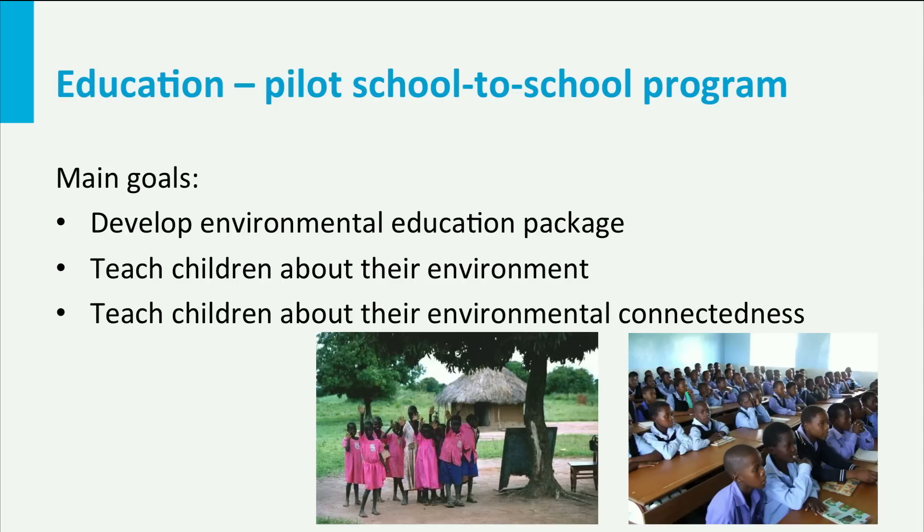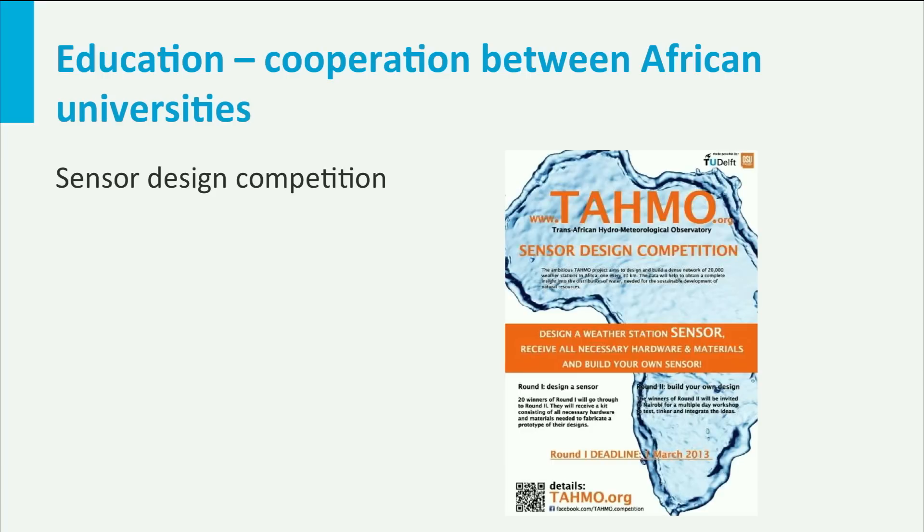The first exchange will start this year between schools in Idaho and Kenya. We are also developing cooperation between African universities in support of TAMO.